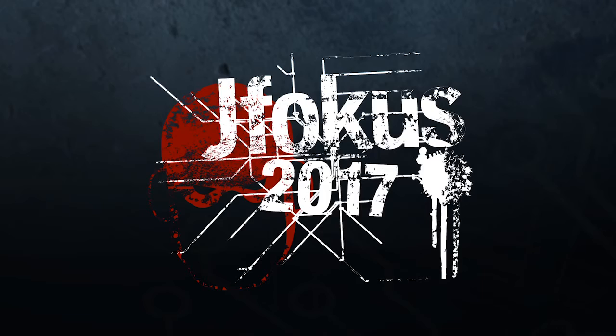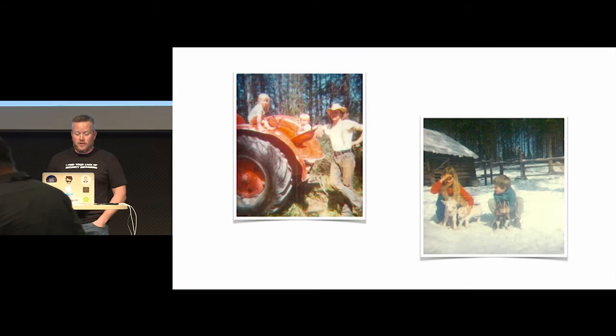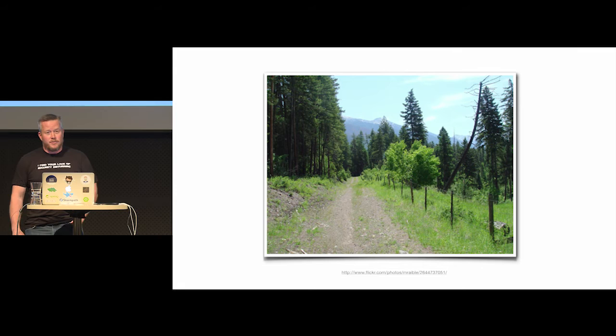Hello and welcome to Building Progressive Web Apps with Ionic and Spring Boot. My name is Matt Rabel. I grew up in the backwoods of Montana — no electricity, no running water for 16 years. I had to walk two miles to the bus stop every day, and yes, it was uphill both ways.